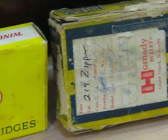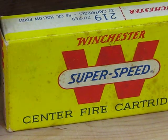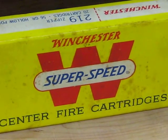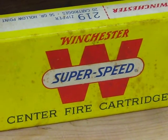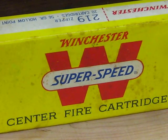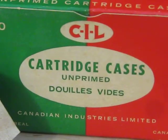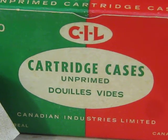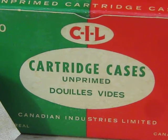After the war, you could buy .219 zipper ammunition from most sporting goods stores — up until the early 1960s, as this box shows. But it wasn't ideal. At that point, the .22 Savage High Power was an obsolete cartridge and it was almost impossible to source brass. A little bit later, CIL would do runs of various obsolete cartridges in unprimed brass, and these were available up until the late 1970s.